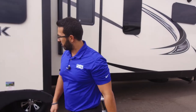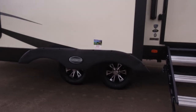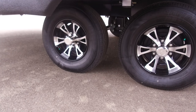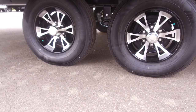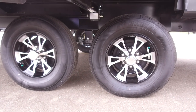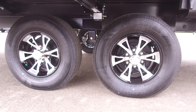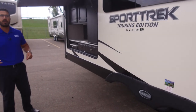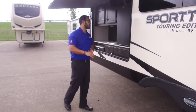Looking underneath, you have beautiful aluminum alloy wheels — they look great going down the road or at the campsite and won't rust. There are also nitrogen-filled tires to help hold tire pressure for a longer period of time. Additionally, you have an enclosed and heated underbelly, so if you're looking at camping in colder seasons, you're able to do it here in the Sport Trek.